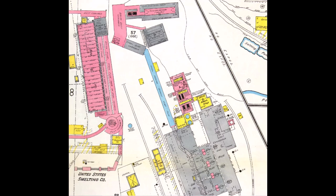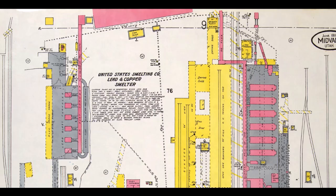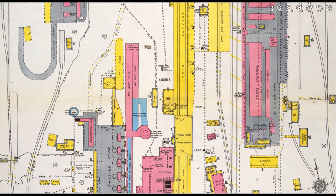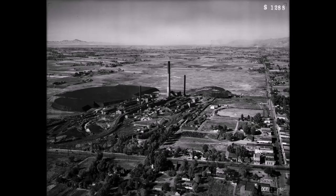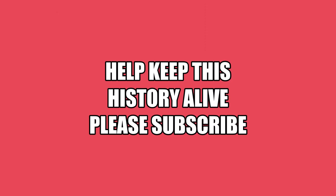We'll end by showing the 1911 Sanborn insurance maps of the old Midvale smelter complex. That was the smelter at Midvale — thank you for checking out.